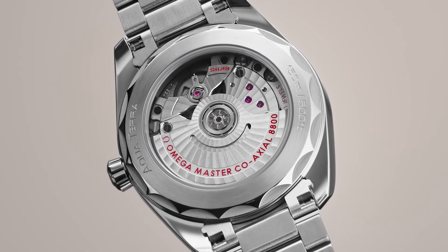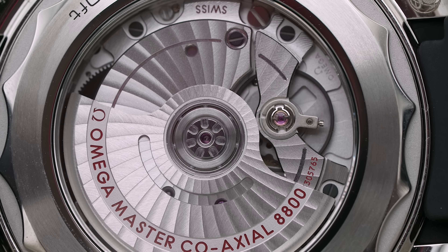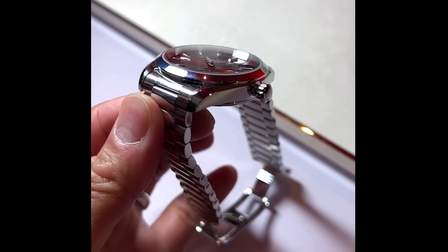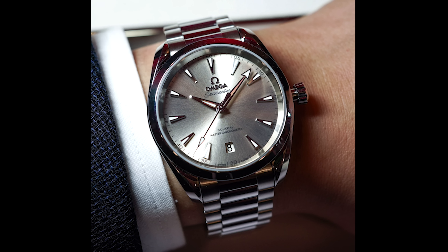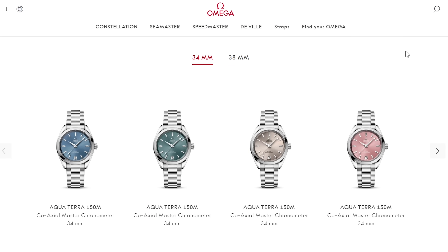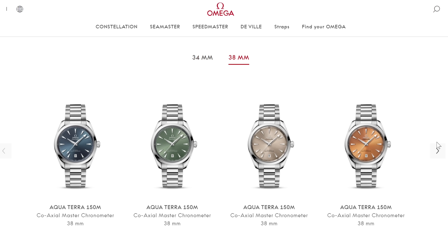Both the 38 millimeter and 34 millimeter use the master chronometer Omega caliber 8800, which features a 55-hour power reserve. I kept going back for second, third, fourth, and fifth looks at these Aqua Terras because the dials are so much fun — color is coming back to the industry beyond just blues, whites, and blacks. All of these are priced at $6,000 in stainless steel.